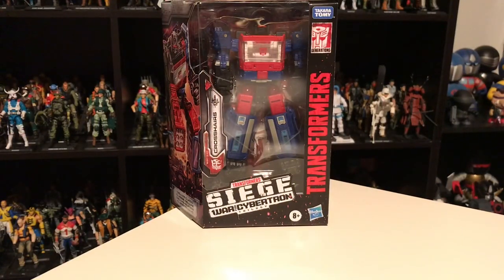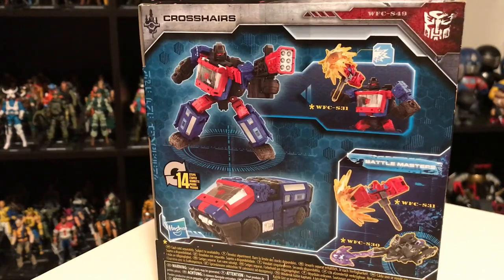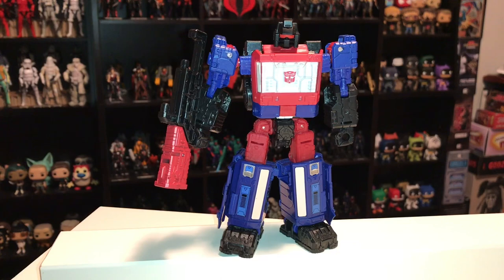Let's get right into showing the brand new figures. Here is Crosshairs inside the packaging — there's some unique character artwork on the side, and on the back you can see his alt mode, which is some kind of Cybertronian minivan or something.